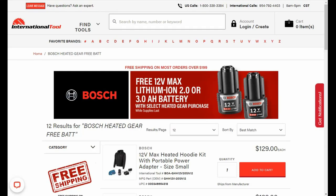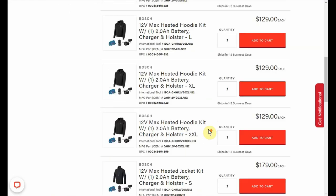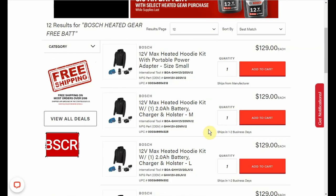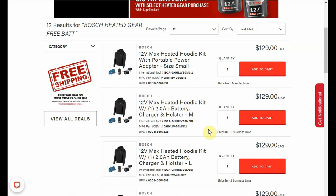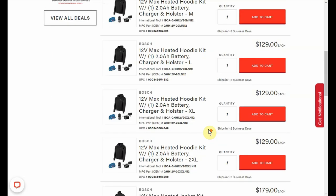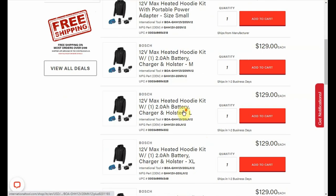Hey guys, welcome back to Struggleville YouTube channel. In this video I want to show you this amazing deal from International Tool — with this deal you are getting two free items, really nice deal, we'll have it linked down below. It's just in time for winter: we have the Bosch heated gear, you can either get the heated hoodie or the heated jacket. With the hoodie it's $129, you get a free 3 amp hour battery and a free regular hoodie. The jacket is $179 and comes with the same free stuff.